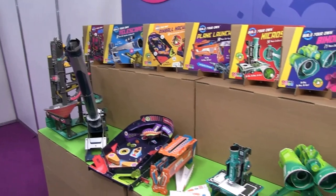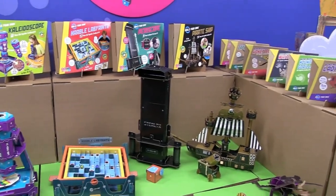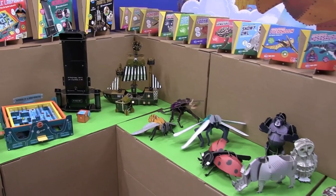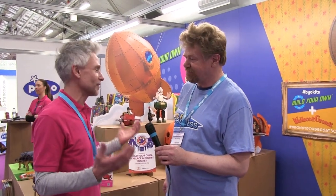...cardboard slot-together kits. Aardman came to us last year, loved what we do — this whole construction thing fits in so well with their stuff, like the marble race and all the rest of it. We do a telescope that actually works; we've got lenses in it, you can see craters on the moon. So they saw what we could do and thought the synergy was clear.